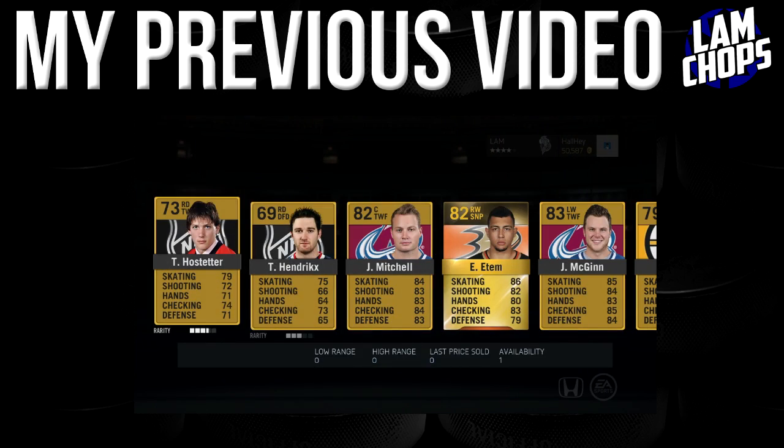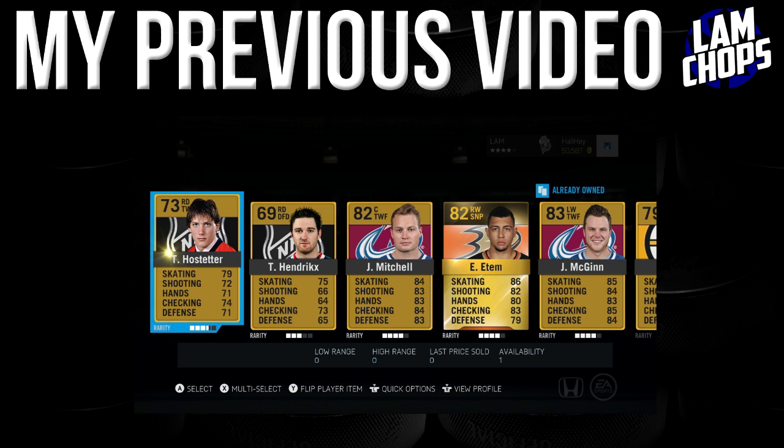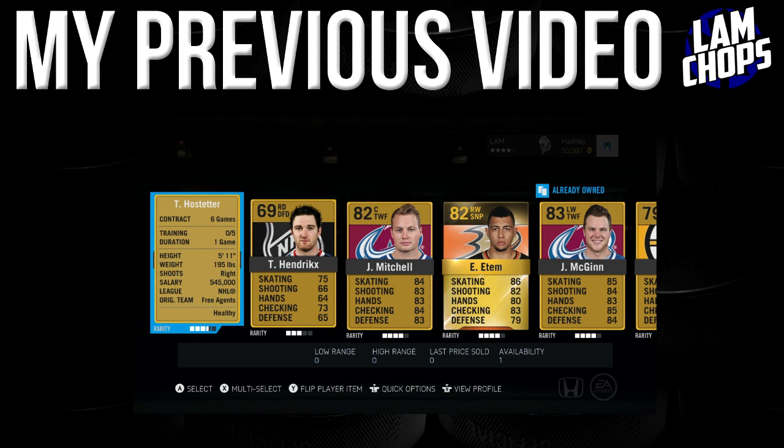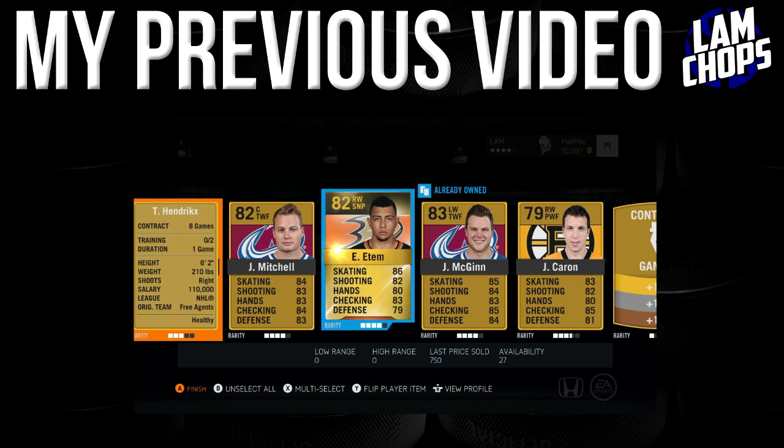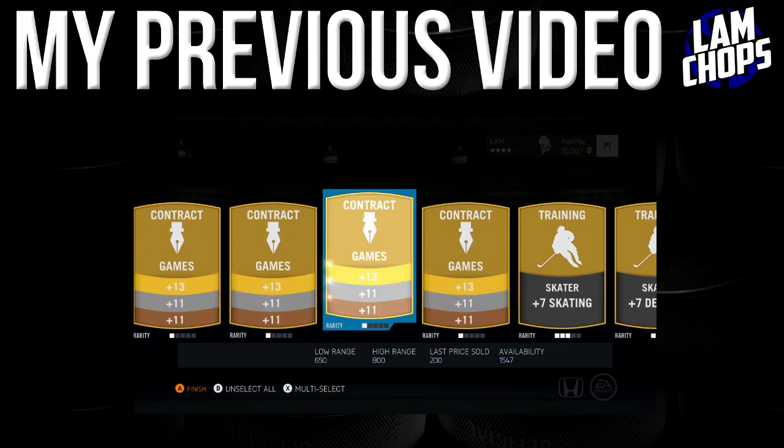Let's open up this pack and see what we get. We got Hendrix — oh my god, look at that name. That's just a 2-2-10, I'll keep him. Mitchell McGinn — I thought they were the same person for a second.